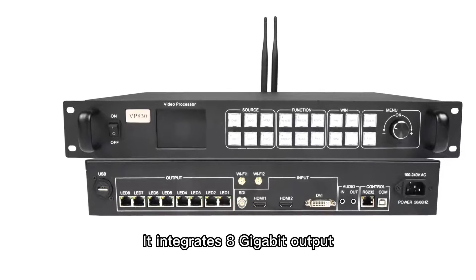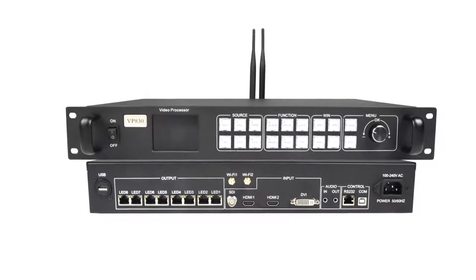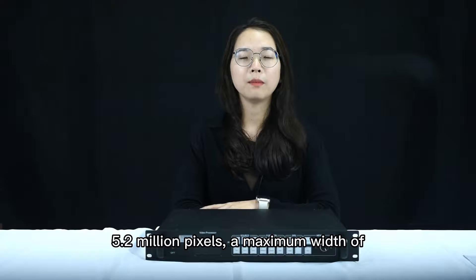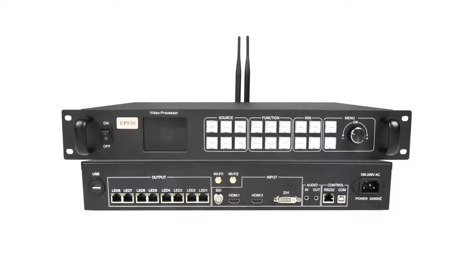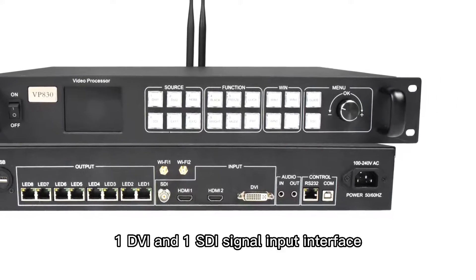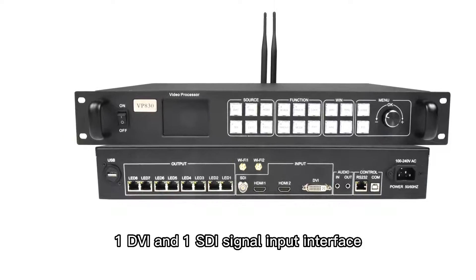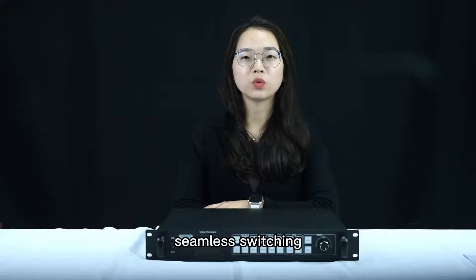It integrates 8 gigabit output network ports with a maximum load of 5.2 million pixels, a maximum width of 8192 pixels, and a maximum height of 4096 pixels. VP830 has 2 HDMI, 1 DVI, and 1 SDI signal input interfaces, and supports multiple signal input simultaneously and seamless switching.